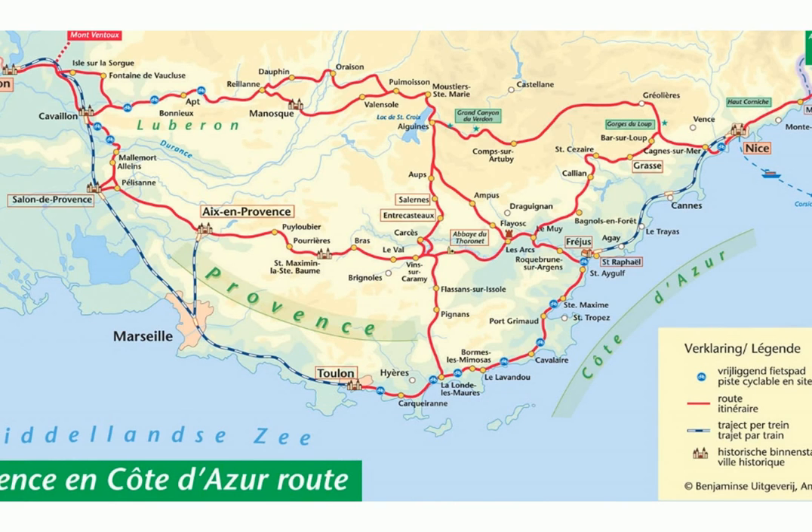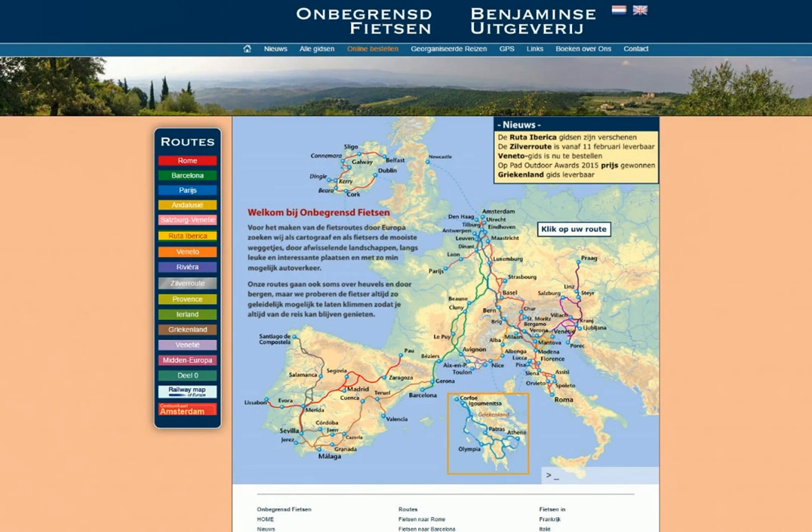Basically, I went from Avignon, which is at the very left, almost to Nice. That was the first Etape. And don't expect to see many people there. This is an overview of all the trips that Paul is doing. You can visit his website at cyclingeurope.nl.